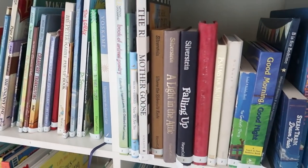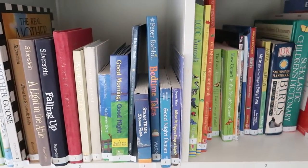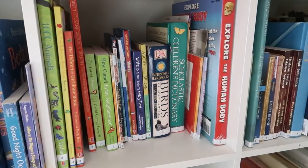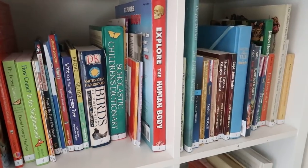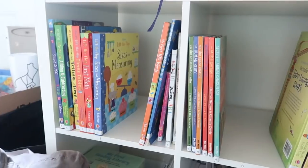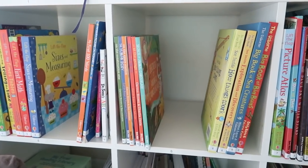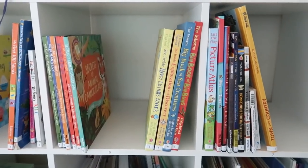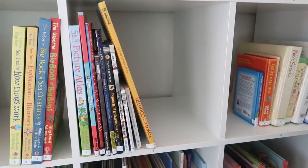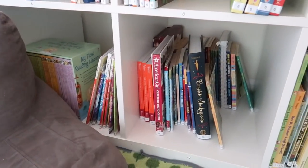Shelf number one is labeled for all Five in a Row and holiday titles. Shelf two is poetry and bedtime books. Number three is our family's non-fiction book collection. Number four is our family read-alouds — books I've pulled that I want to read together rather than have the kids read on their own. Number five is for Usborne lift-the-flap books and preschool books. Number six is more Usborne books — the Shine a Lights, big books, and things like that.